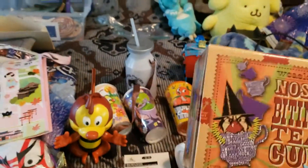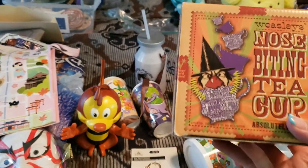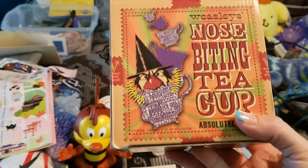This is from Universal. I always get something from the Weasley store each time we go, and this time I got the nose biting teacup. So that's what's in there - that is for me.